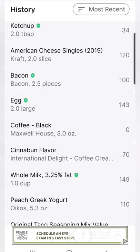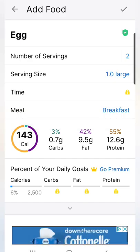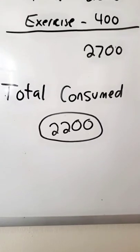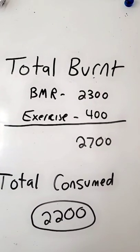Reason two: you're not counting calories. Download the MyFitnessPal app and make sure you put all your food in. I would suggest getting a food scale to be as accurate as possible. Your total consumed calories should be less than your total burnt calories, which is BMR plus exercise.